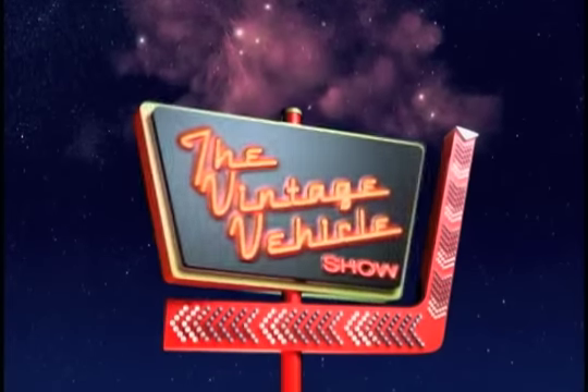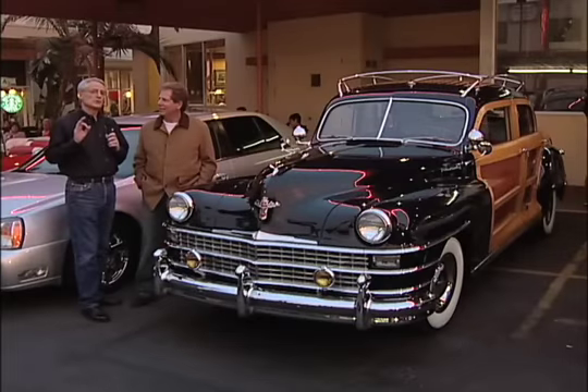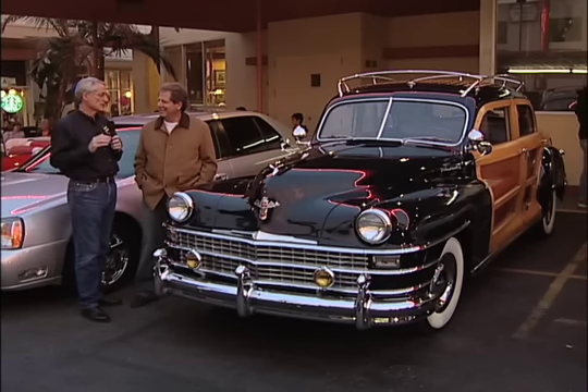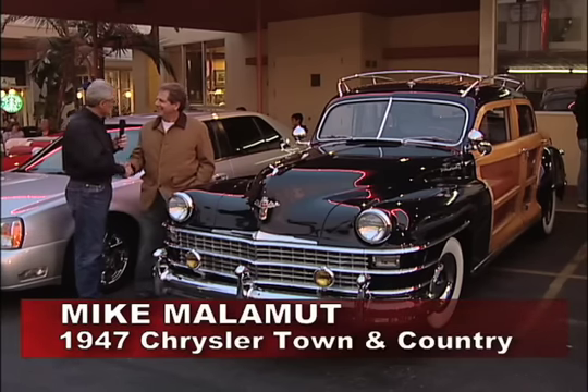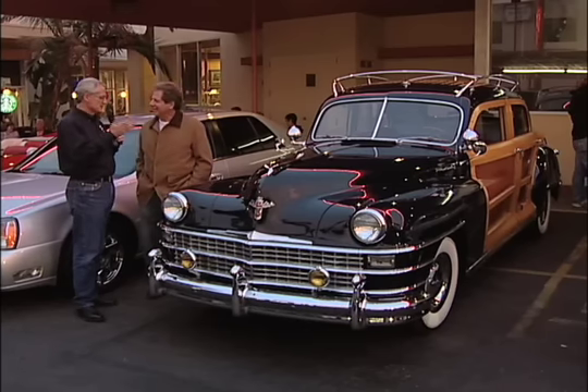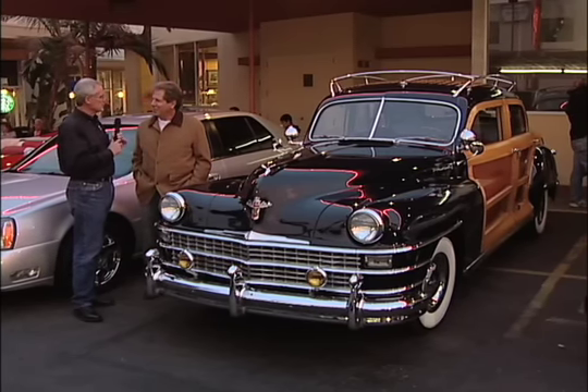Let's head back to Burbank, California to Bob's Big Boy Drive-In. There are some people we've had on the show that have such a great collection of cars that we have them on again. Mike Malamut, the last time we interviewed you, you had little bubble cars and Isettas and all kinds of little things. This is about as far from an Isetta or a bubble car as you can get — a 1947 Town and Country.